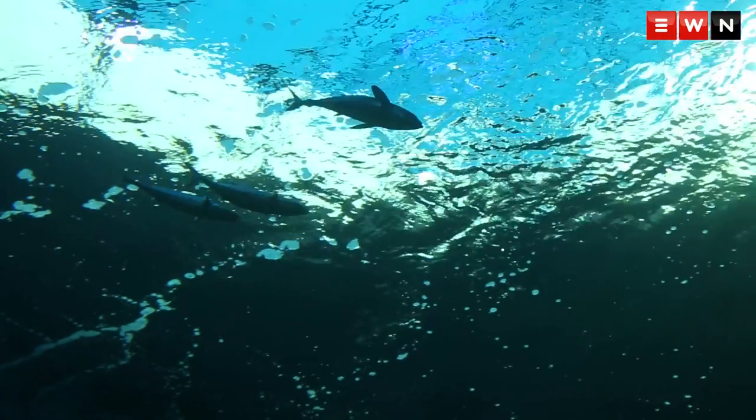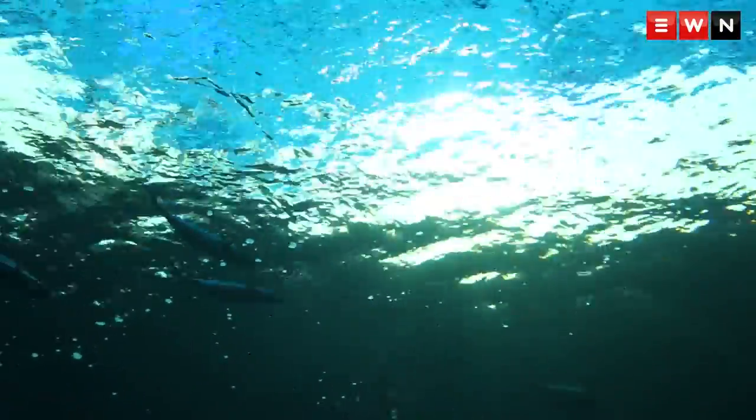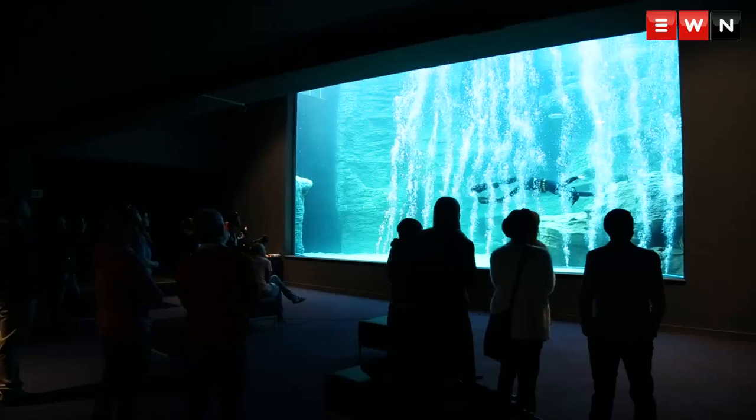We have a honeycomb stingray and some giant guitar sharks. The departure of the aquarium's four ragged-toothed sharks not only allows the display of new species but provides a chance to do maintenance on the predator exhibit over the next year.